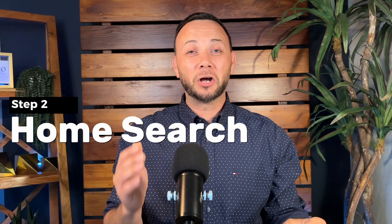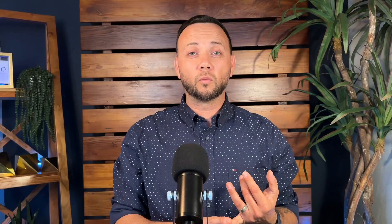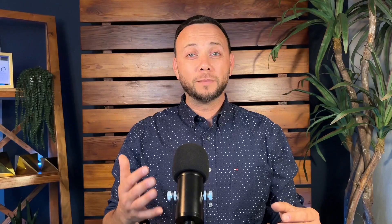Step number two is the home search. You're going to team up with your agent and they're going to make note of all your needs and wants in a home. You'll begin an online search with your agent, and they'll schedule showings, home tours, and open houses. After each home, you'll jot down notes on what met your needs and wants. Once you find a home you love, you move on to step number three.